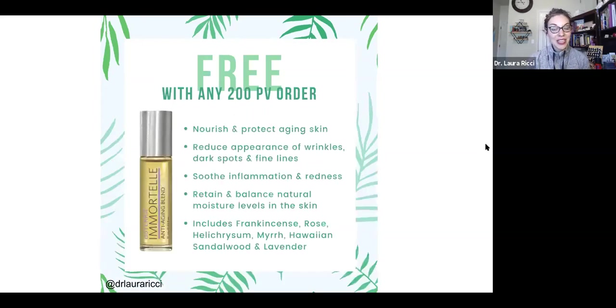I recommend doing a 200 point loyalty order because you're going to get Immortelle for free. We call this Botox in a bottle — it is amazing for skin. If you want to turn back the clock, this is Immortelle. It really helps with nourishing and protecting aging skin, reducing the appearance of wrinkles, dark spots, or fine lines, soothing inflammation and redness, and really helping to retain and balance natural moisture levels in the skin.